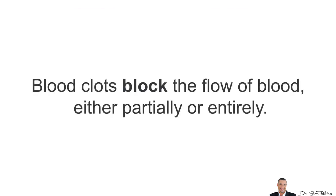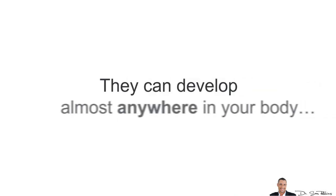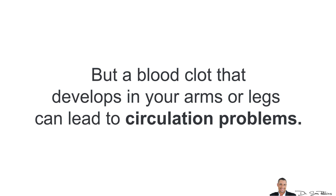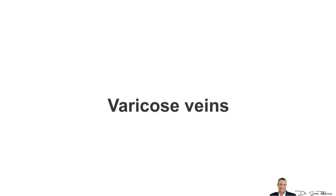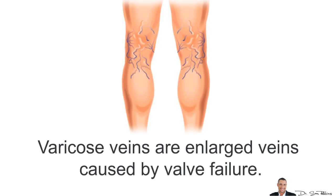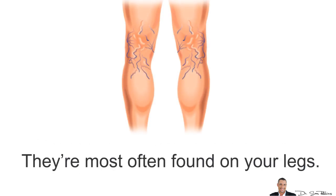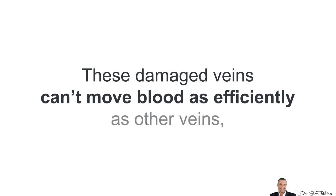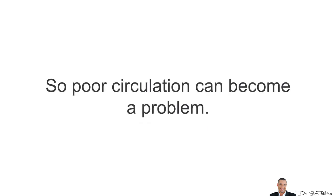Another cause is blood clots, which block the flow of blood either partially or entirely, and they can develop almost anywhere in your body. A blood clot that develops in your arms or legs can lead to circulation problems typically. Next we have varicose veins, which are enlarged veins caused by valve failure. They're most often found in your legs, and these damaged veins can't move blood as efficiently as your other veins, so poor circulation can become a problem.